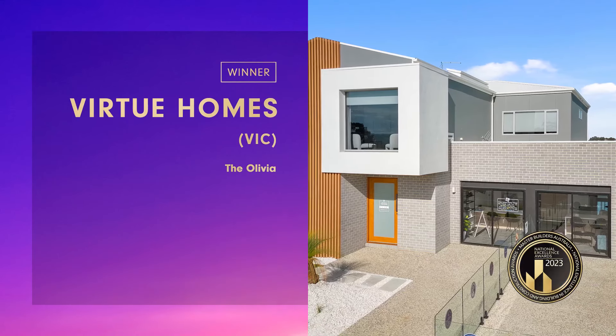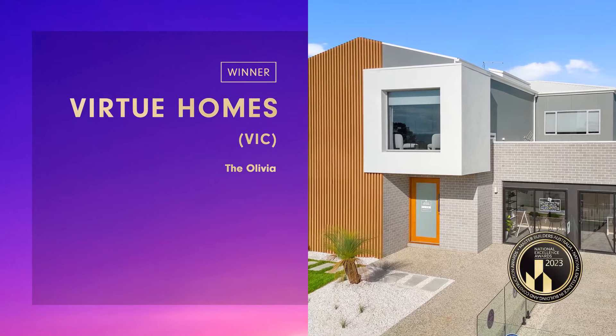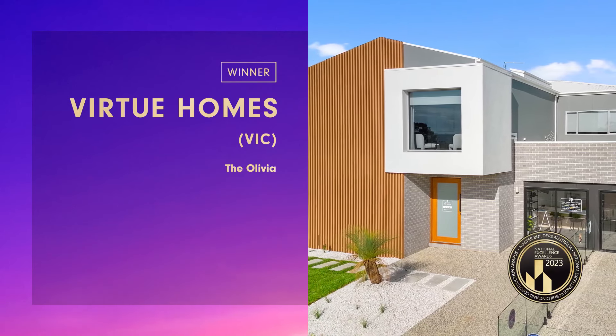The external facade provides a point of difference to stand out and presents unique custom home ideas, materials and finishes.